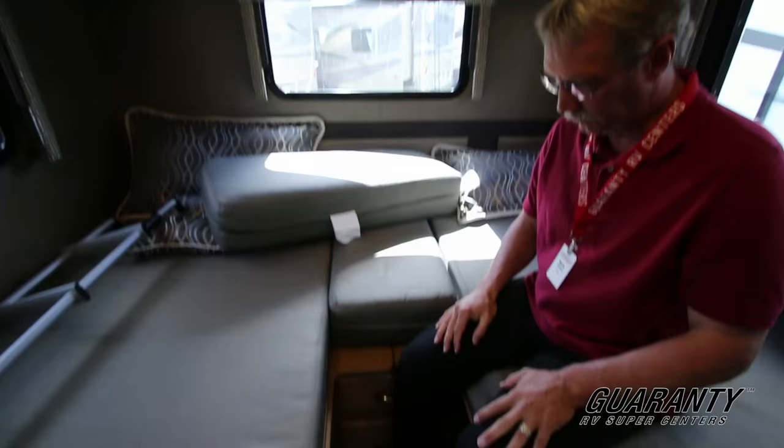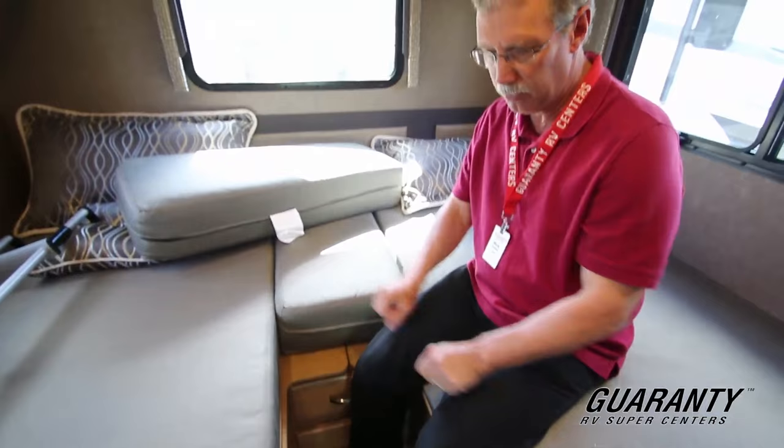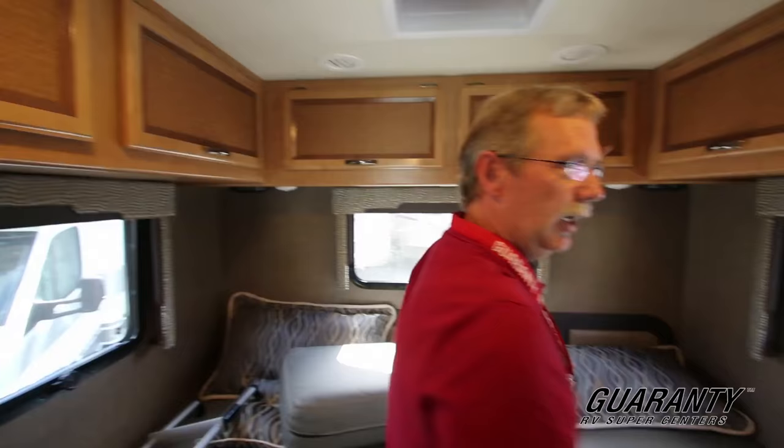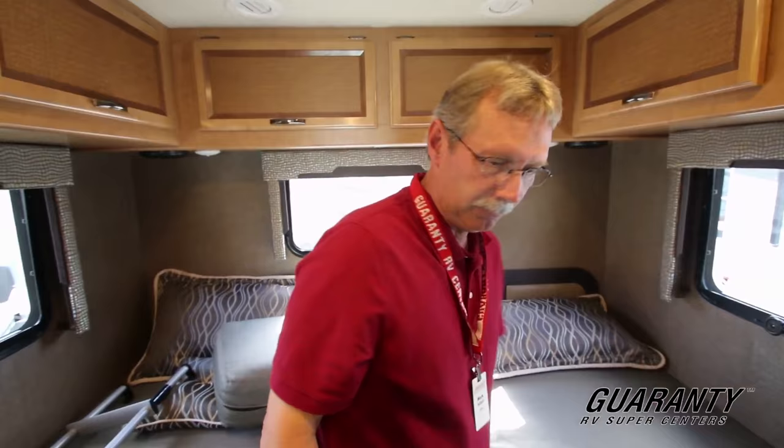Coming into the back here, you have the twin beds, and this will fold out into a bigger bed if you need it, but this way you can get down the middle. You have a TV here and cabinetry that, with this particular floor plan, you can access very easily with your hands rather than having to crawl over the bed to reach them.